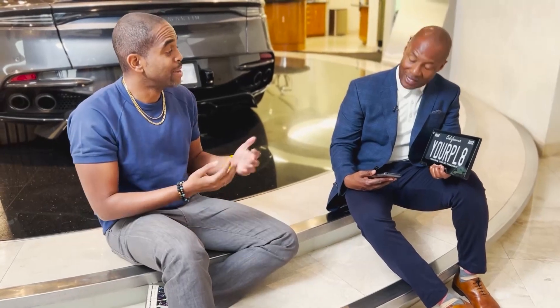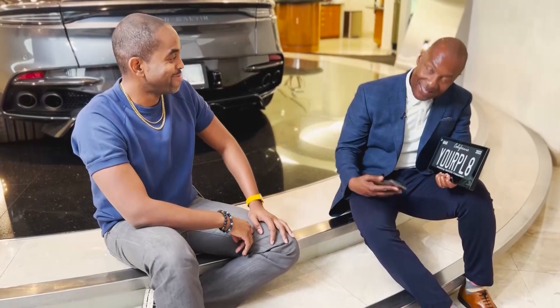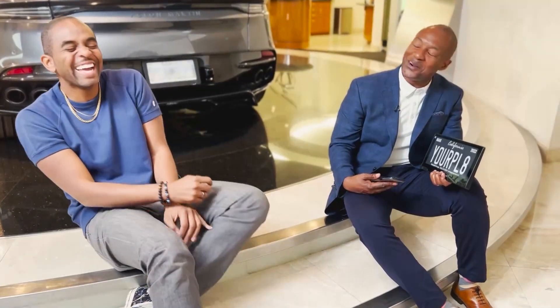Oh my gosh. So you're taking a lot off of people's plates putting it on their plate. Nice play on words. Exactly. I will run with that.